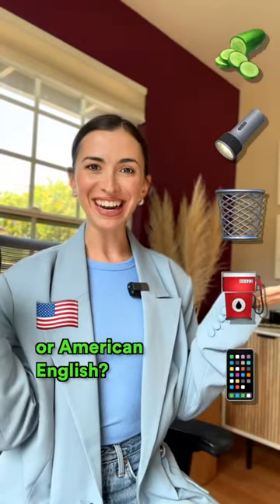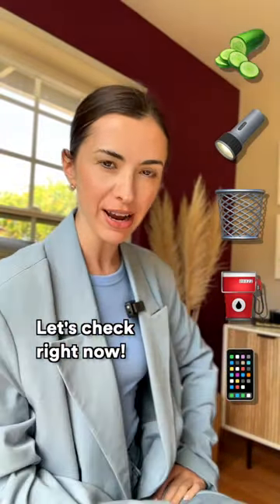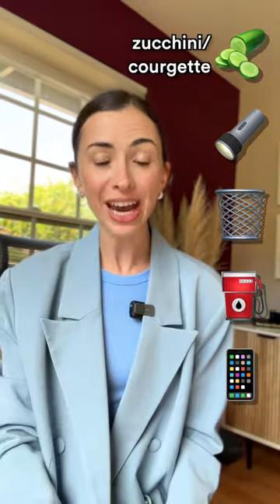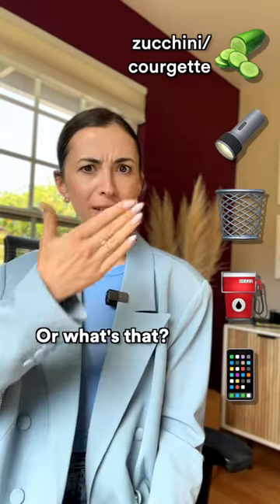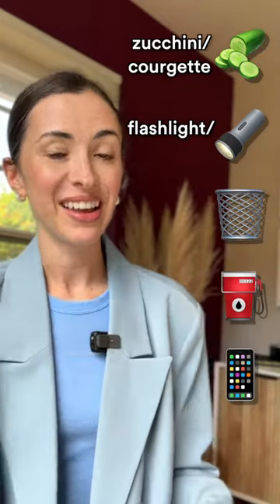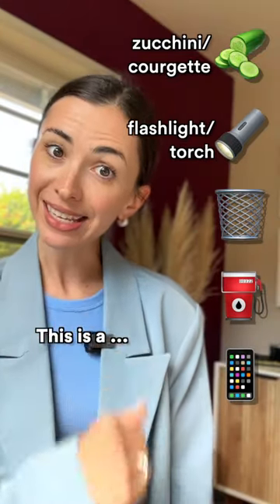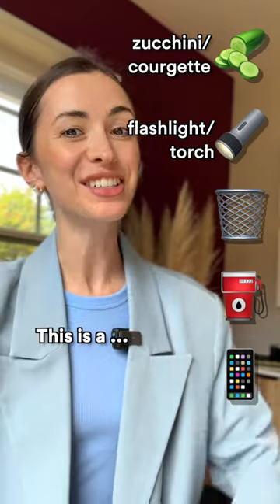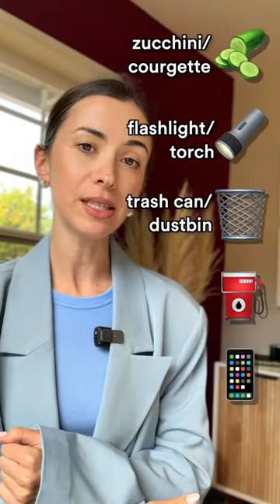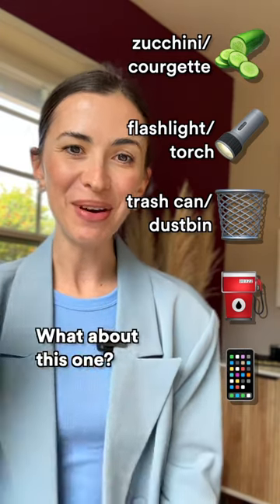Do you speak British or American English? Let's check right now. What is this? Zucchini in American, courgette in British. Oh, what's that? If that's a flashlight, then you're American. If that's a torch, then you're British. This is a trash can in the US, dustbin in Great Britain.